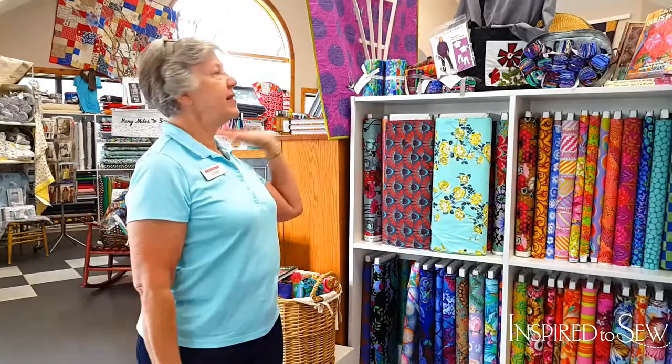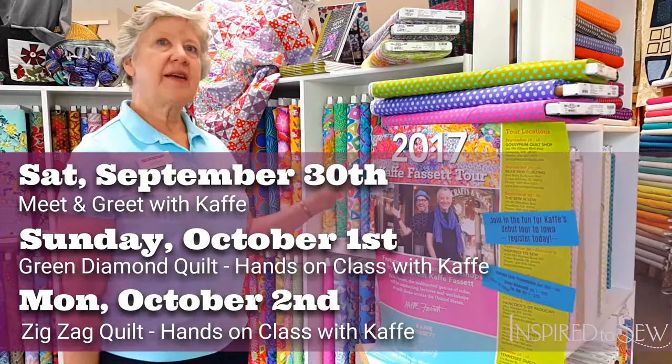Hello, I'm Bobbie from Inspired to Sew, and I have another inspiring display to show you. First off, for those of you who don't know, Kaffe Fassett is coming to Iowa. He has this big Midwest tour, and we are September 30th, October 1st, and 2nd.